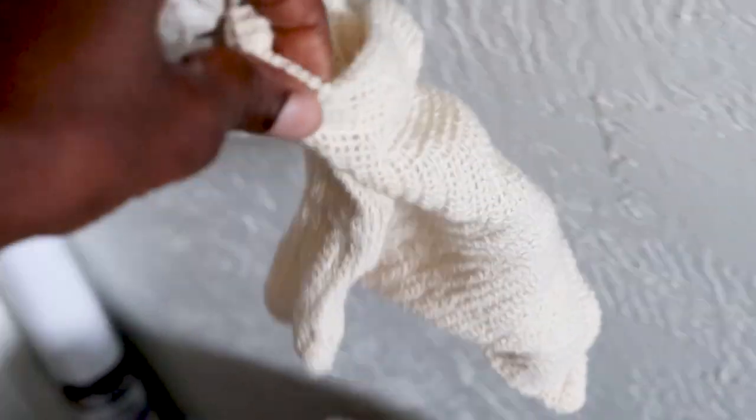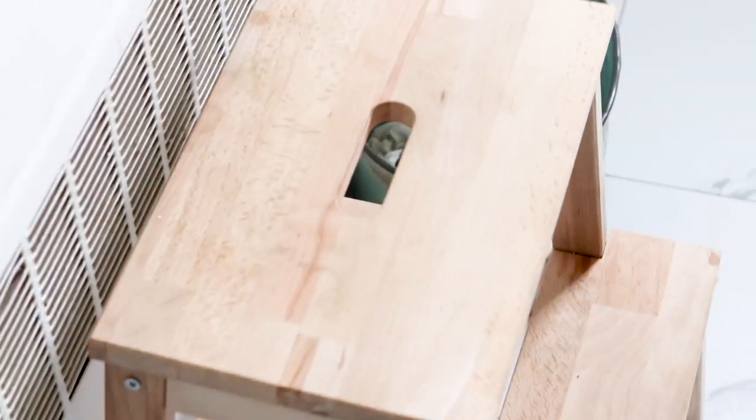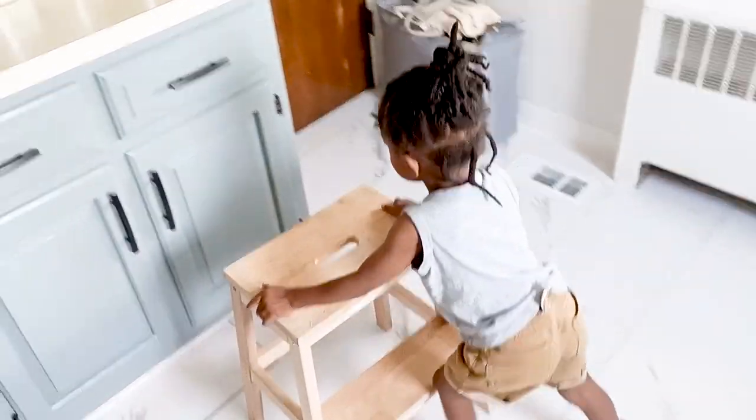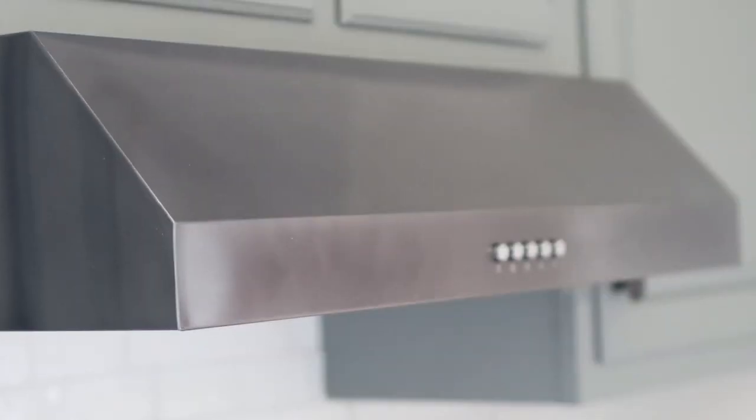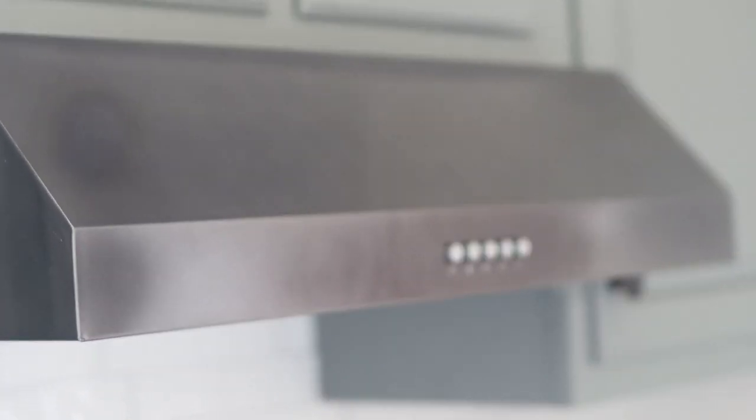Me being me — not reading the care tag — I dried them in the dryer, so they shrunk a bit. This kitchen would not be complete without my little helper, who has his own special step stool for when we're prepping meals together. And I don't own a microwave — that's on purpose.